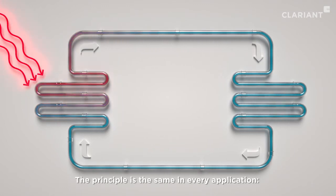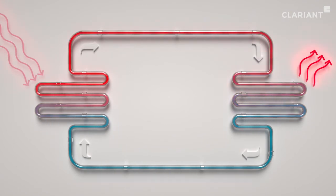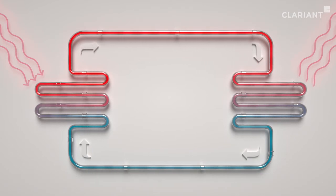The principle is the same in every application. The fluid in circulation is guided along the heat source where it heats up, and then releases the absorbed heat in another location.